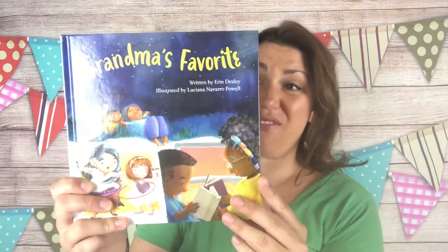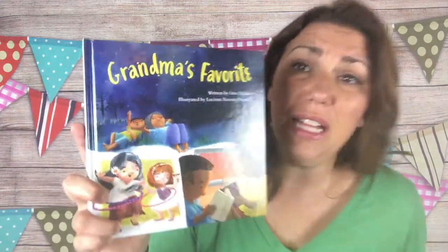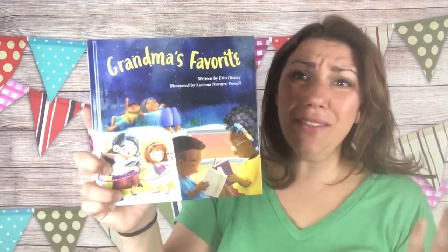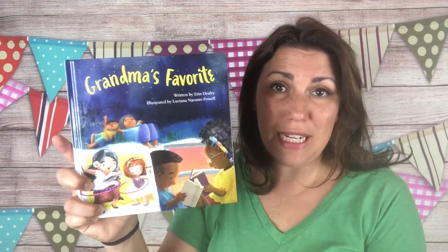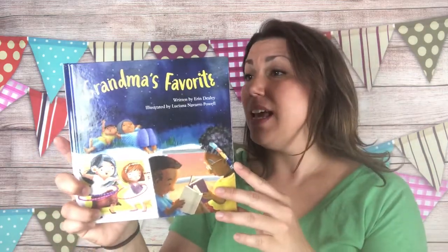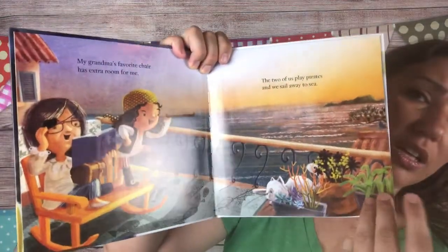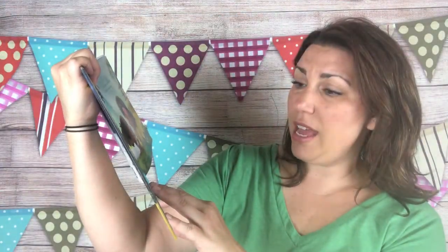This might be one of my favorites that we got in the box: 'Grandma's Favorite,' a beautiful hardback storybook by Kane Miller. There's a 'Grandpa's Favorite' as well. It's about things that grandmas or grandpas like and what they like to do with their grandchildren, and also about when they can't be with their grandchildren — a little sad, but true for a lot of grandparents. The pictures are glossy and beautiful.